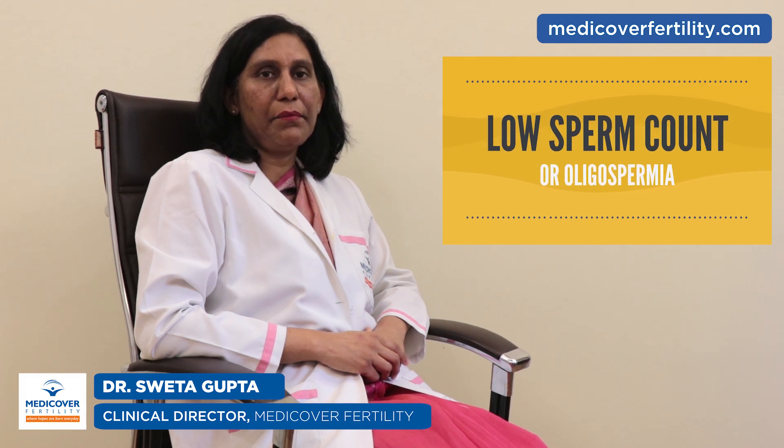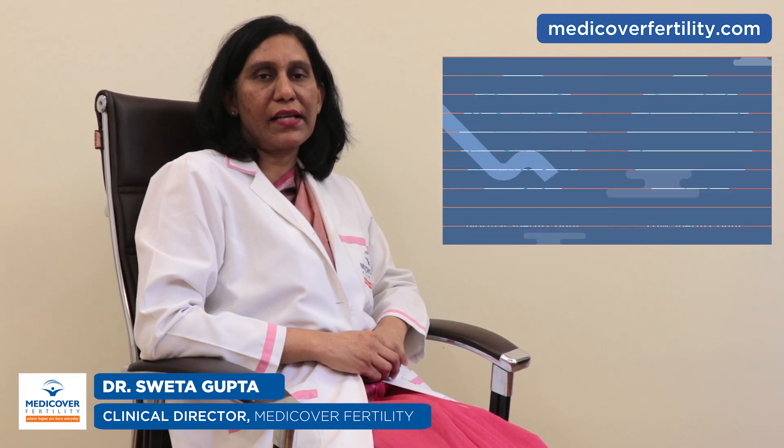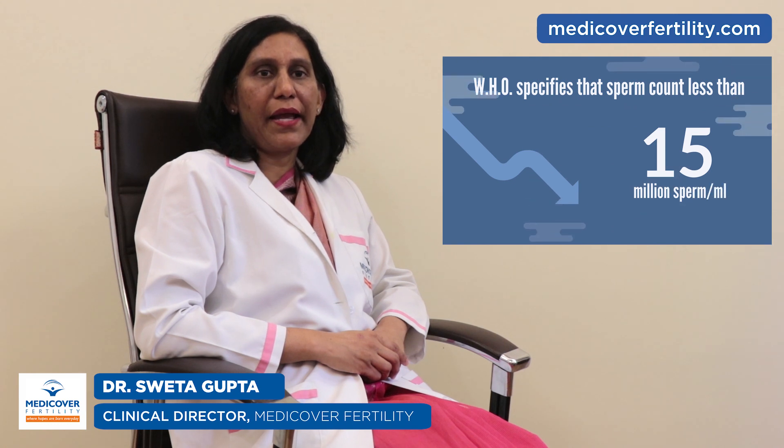What is low sperm count? Low sperm count, also called oligospermia, means that the number of sperm in semen is below average. The World Health Organization classifies sperm count less than 15 million sperm per ml as low.